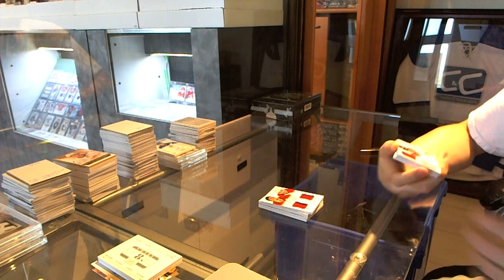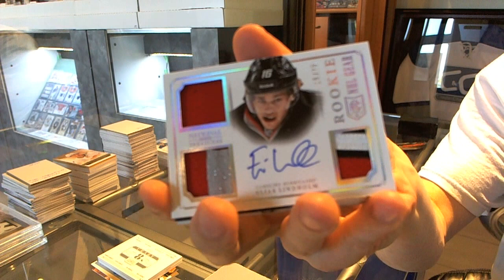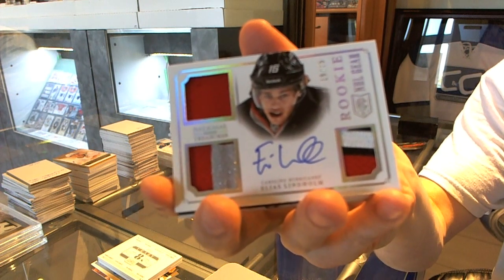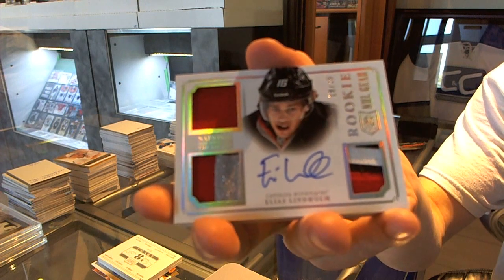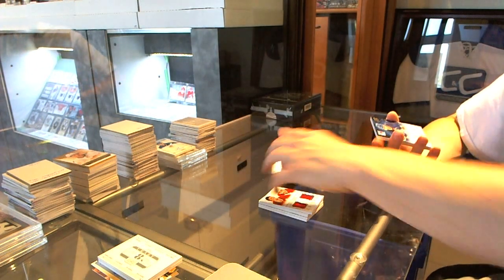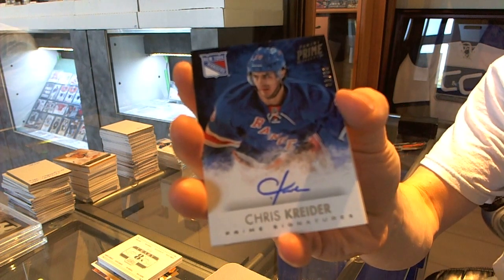We've got a Rookie Gear jersey pride patch and autograph number 19 of 75 for the Carolina Hurricanes — Elias Lindholm. We've got a Prime Signatures number 99 for the New York Rangers — Chris Kreider.